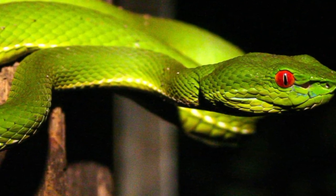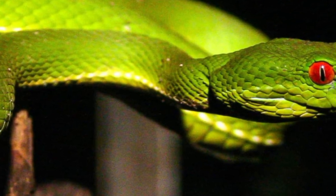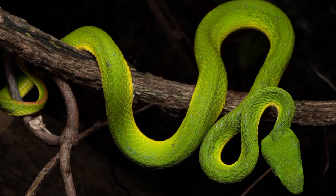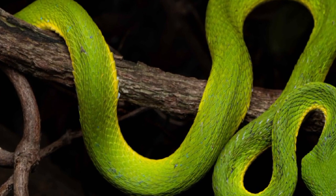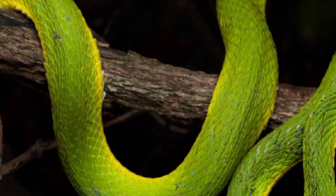In conclusion, the history of the Indian green pit viper is a narrative woven into the intricate tapestry of the Indian subcontinent's natural heritage. Its evolution, unique characteristics, and ecological role underscore the importance of biodiversity conservation in ensuring the continued existence of this remarkable snake species.